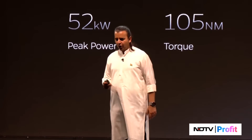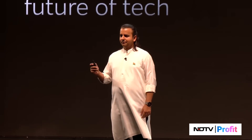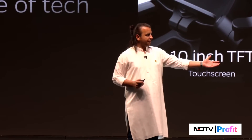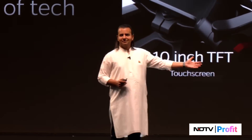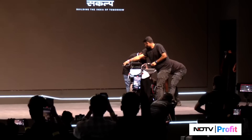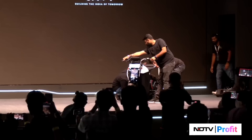This is the Roadster Pro. It has features beyond what you have seen in two-wheeler EV so far. Moving forward, this is going to have a 10-inch TFT screen.